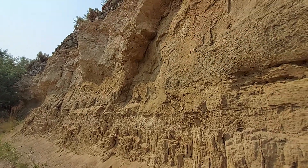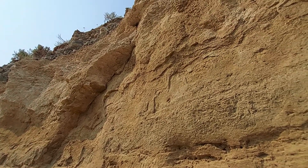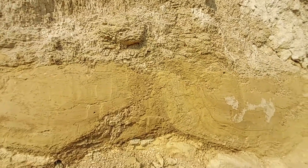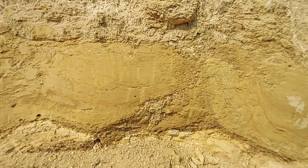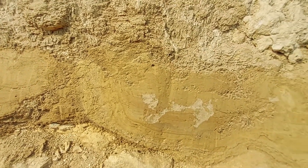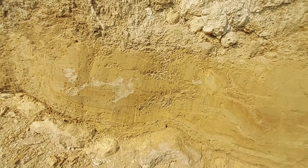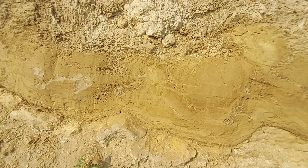Above that, we get into some overbank and then probably loess that's overprinted by calcrete. I wanted to show these features because they're pretty characteristic around this area. I find them in the same stratigraphic position right at the top of the Ringgold Formation, right at the top of the lake beds as you transition away from a wetland setting to an upland setting.